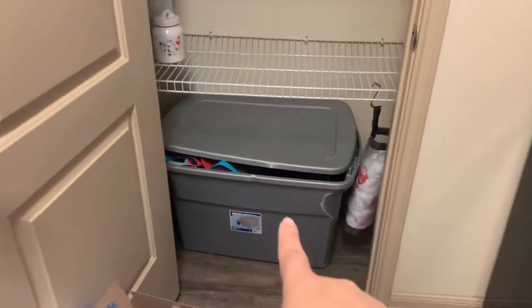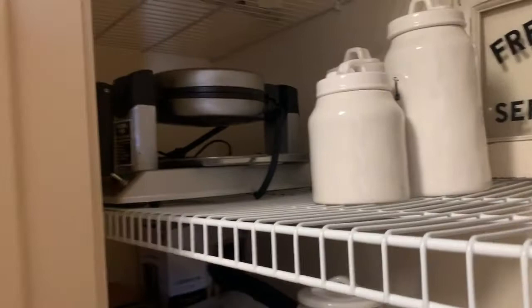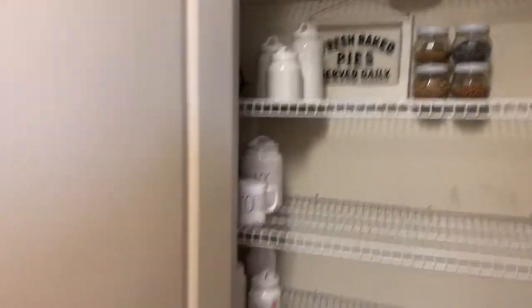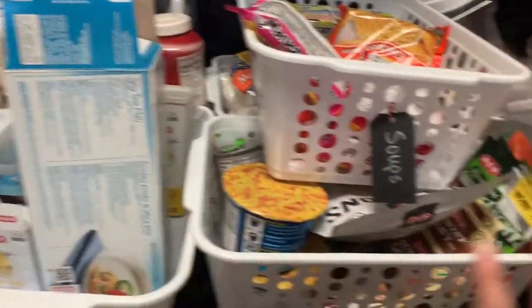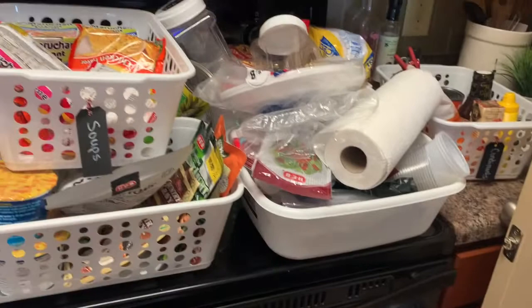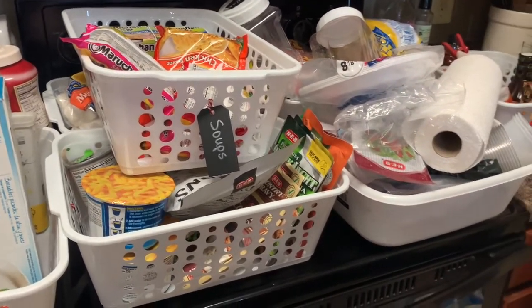I've pretty much taken everything out of the pantry. This big bin here is just reusable bags and plastic bags, so that's just gonna stay back there. I'm gonna leave the canisters and the appliances tucked away back there since we don't use them that often. I have a lot of these white bins I got from the Dollar Tree or Dollar General — they were a dollar each. I'm going to reorganize and relabel them, sort them, check all the dates, and put it all back. It'll really help with grocery shopping because we'll know exactly what we have, rather than just buying whatever and not using what we already have.